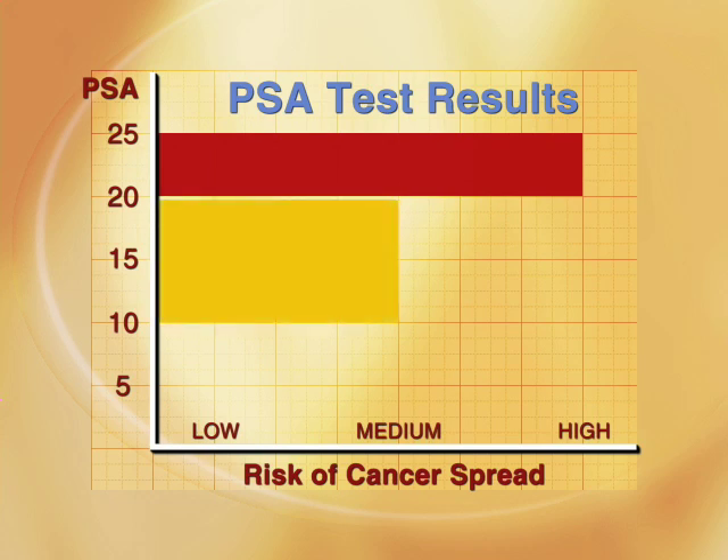Patients with a PSA between 10 and 20 have a lower, but still significant risk that the cancer has at least broken outside of the capsule of the gland. Those patients that have a PSA of less than 10 have only a small risk that the cancer has moved anywhere else. If your PSA is less than 4, your risk is even smaller.